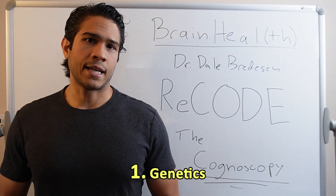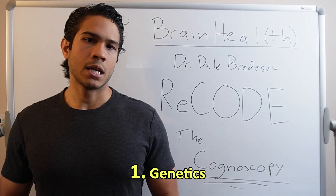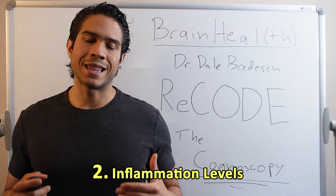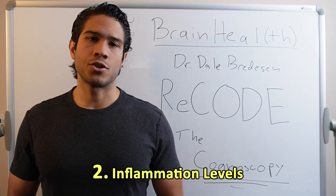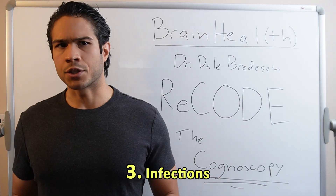Genetics: testing for at least one key gene that makes us more predisposed to cognitive decline, which we'll talk about in future videos. Inflammation levels: underlying inflammation in the body and brain is a key player in Alzheimer's. The more inflamed our tissues, the faster every one of our cells age and fall into disrepair. So the inflammatory fire must be put out.